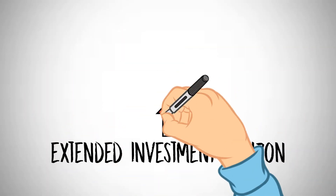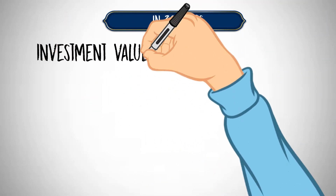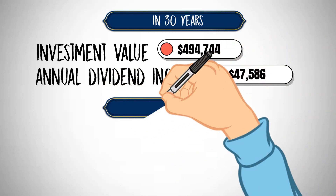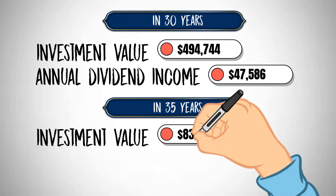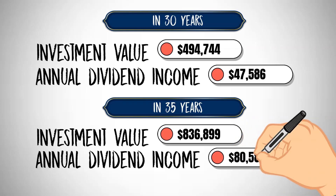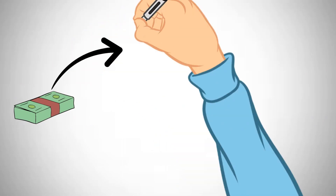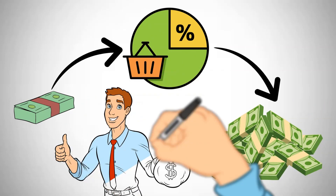For those with an extended investment horizon, the rewards escalate exponentially. In 30 years, your investment would be valued at $494,744, yielding an annual dividend income of $47,586. In a 35-year horizon, the investment's worth surges to an impressive $836,899, generating a yearly dividend income of $80,586, facilitating a monthly payment of $6,715. These projections exemplify how diligent investment in dividend-paying stocks, even with modest initial amounts, can culminate in substantial wealth accrual.